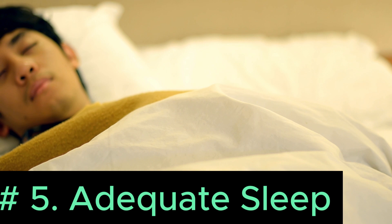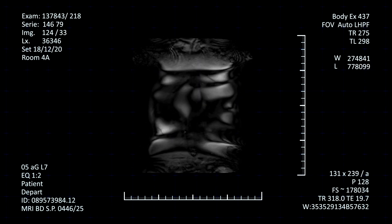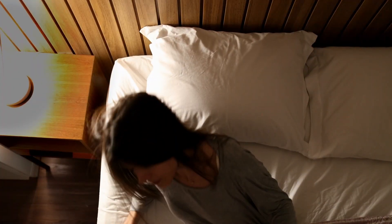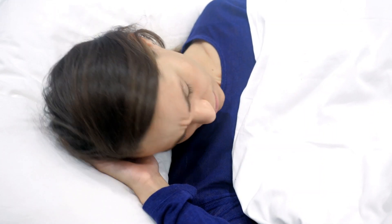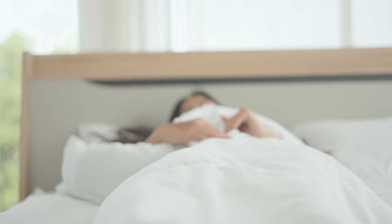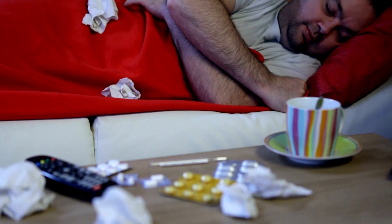Number 5: Adequate sleep. Adequate sleep is crucial for maintaining the delicate balance between the gut and the brain. Disrupted sleep patterns can negatively impact the gut microbiome, leading to increased inflammation and gastrointestinal distress, exacerbating IBS symptoms. Lack of sleep can elevate stress hormones like cortisol, worsening symptoms such as abdominal pain, bloating, and diarrhea. During sleep, the body undergoes essential processes for digestion and repair; poor sleep can disrupt these, impair digestion, increase gut permeability, and cause heightened sensitivity to IBS triggers.